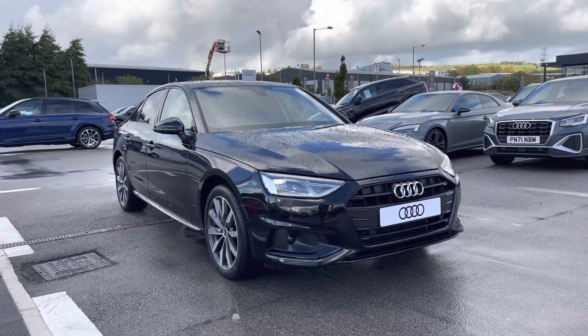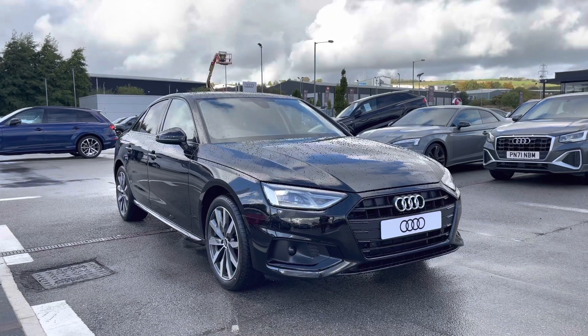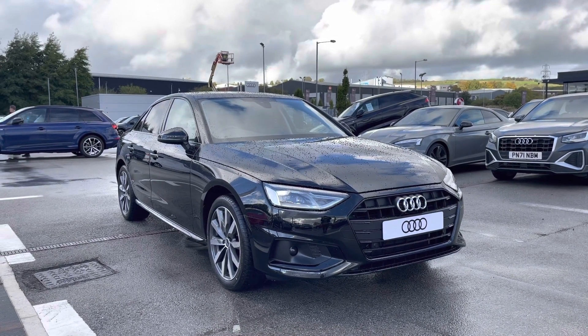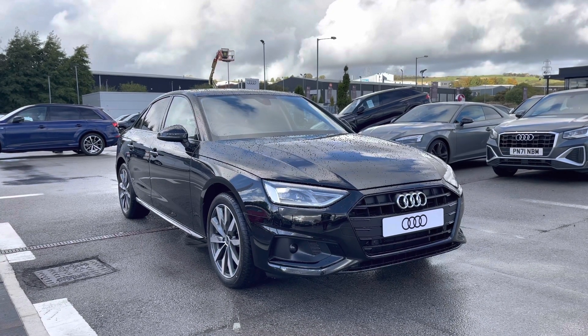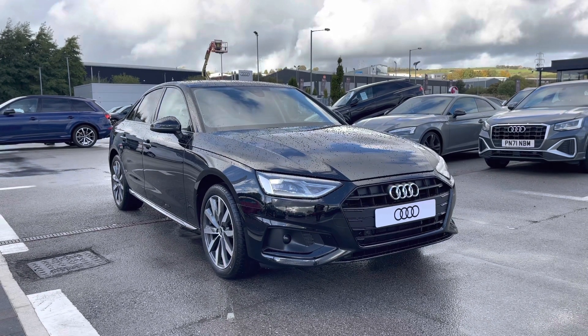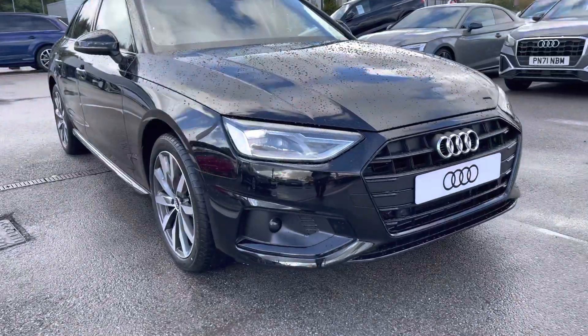Hi and welcome to Blackburn Audi. My name is Fiona and today I'm so excited to give you a tour of this incredible brand new Audi A4 Sport Edition that we've just got into stock here at Blackburn. If you are interested throughout the video, please don't hesitate to call 01254 868 216.